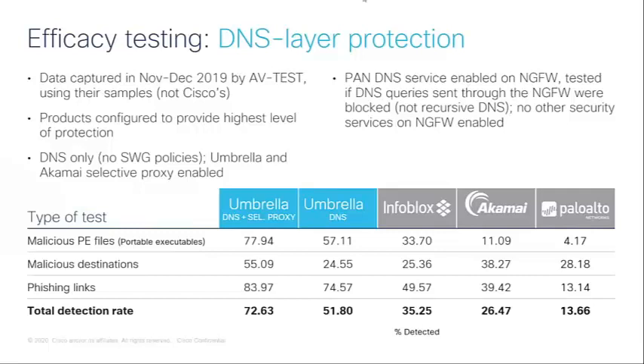Looking at the DNS layer results, Umbrella both with and without the selective proxy configured outperformed all other vendors in total detection rate. The three different types of tests performed by AV-Test were: malicious PE files (portable executables), malicious destinations, and phishing links. Even without the selective proxy, Umbrella still outperformed other vendors quite significantly, but it's very good to see that the selective proxy adds a lot of value.